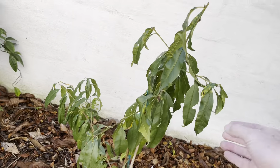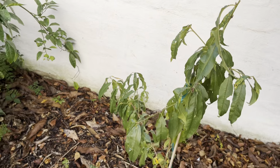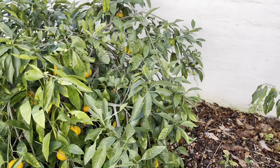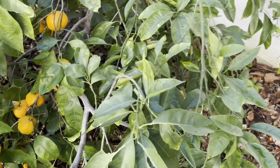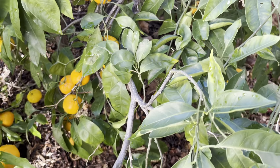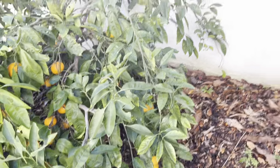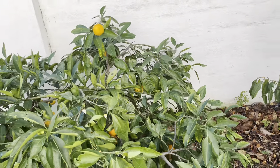That peach tree hasn't lost its leaves yet and today it's probably going to be in the high 70s. This is our tangerine tree — Satsuma, is that what it's called?